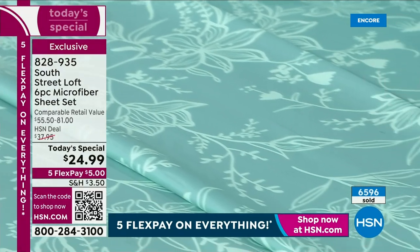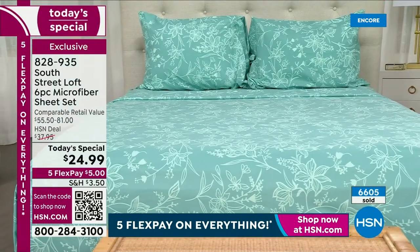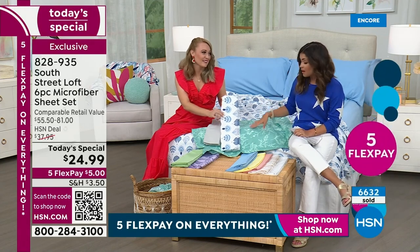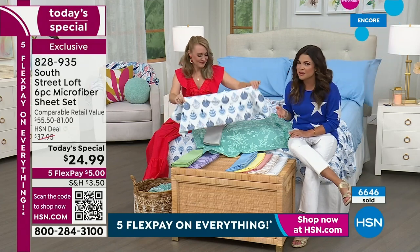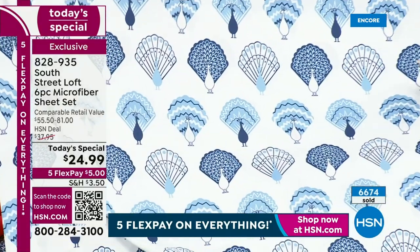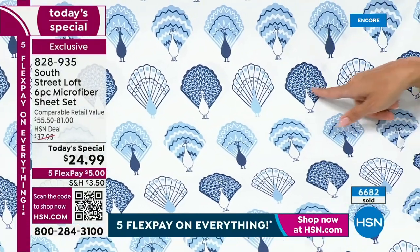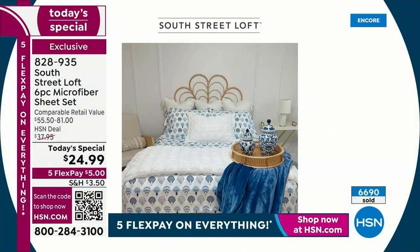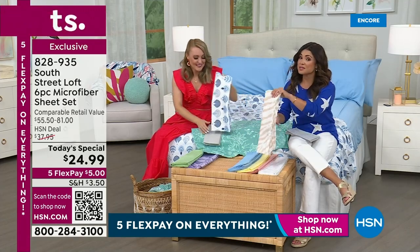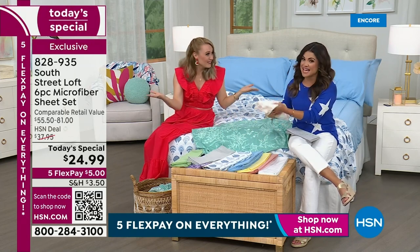You might not want to commit to aqua wallpaper or drapery, but you can do a five dollar flex payment and get aqua bed sheets, have fun with that, and decorate around it — it's non-committal. The peacock is so fun, the blues and whites. I love how you did it in your home with a little chinoiserie touch — the chambray, navy, and indigo blues on a beautiful white backdrop. That comforter set and plush blanket are also part of our South Street Loft collection, and all of our pieces play very well together.